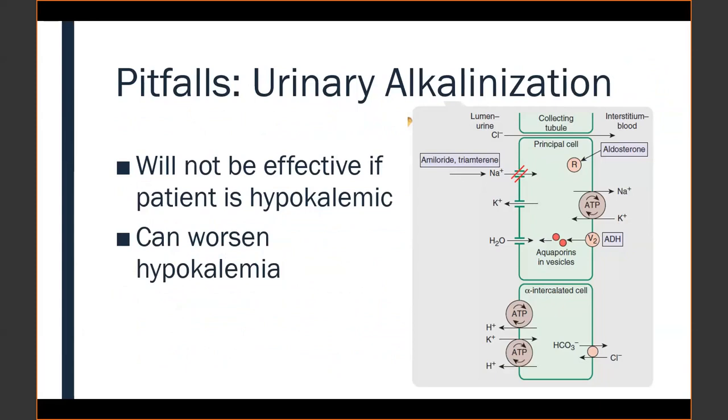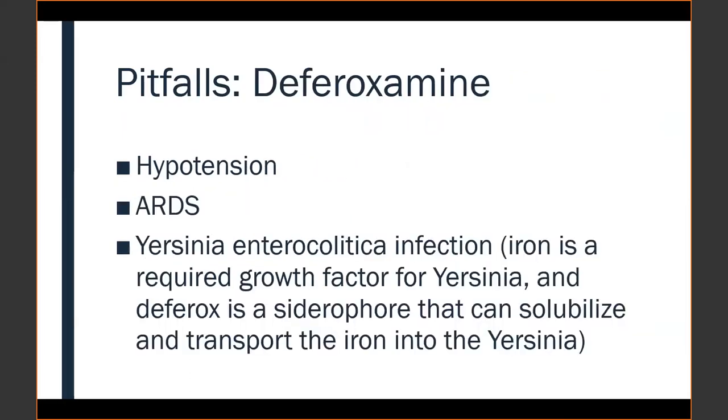From an iron overdose standpoint, the presenter was concerned the patient had taken enough to cause GI symptoms, worsening emesis, and low blood pressure. The question came up whether to initiate deferoxamine therapy in the middle of transport or have EMS start it. The decision was made to hold off, preferring the patient to be intravascularly hydrated first and to continue supportive care, as deferoxamine is not a medication EMS frequently gives mid-transport. The team was also warned about potential complications including hypotension and ARDS.